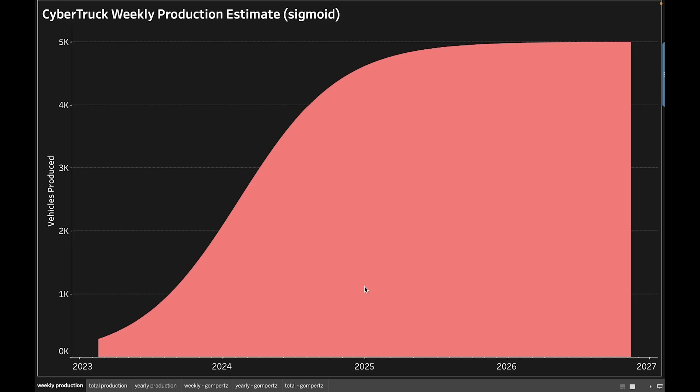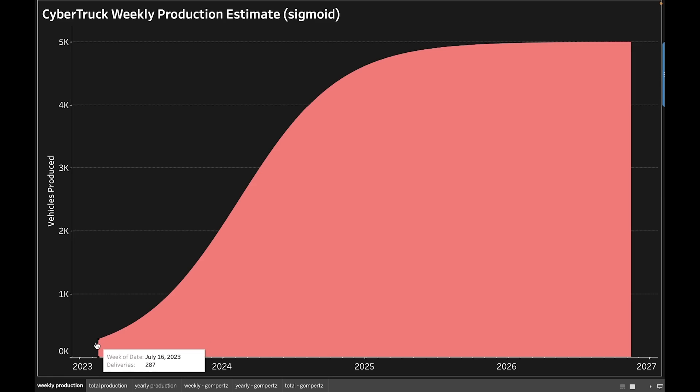So that gives us essentially our bounds — we know we're starting at zero in July and we're going to hit about 5,000 total per week, which gives you about 250,000-plus per year depending on holidays and maintenance. Using the sigmoid function — the Pearl curve — where acceleration and deceleration are the same rate, we start in July and slowly ramp up to nearly 1,000 per week by early January 2024, then climb steeply through late 2024, reaching about 4,000 Cybertrucks per week by early 2025.